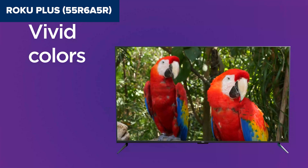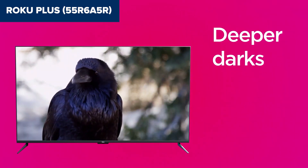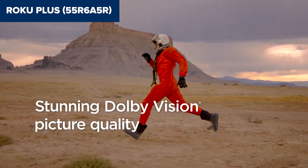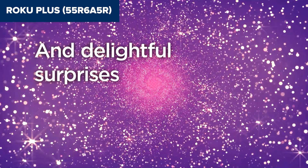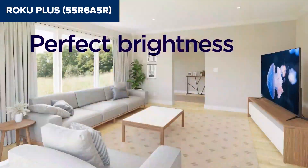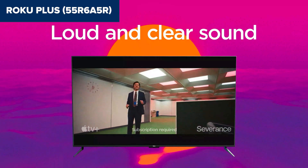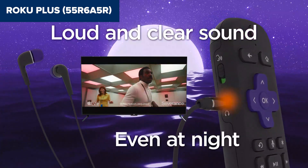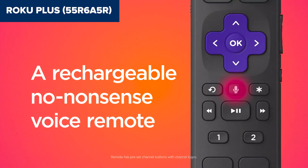Compared to its competitors, this device offers a compelling mix of quality and value. Its integration of Roku's user-friendly operating system provides an intuitive interface and access to a vast library of streaming services. This ease of use, combined with the Quantum Dot colour enhancement, sets it apart from similarly priced models. In summary, this model is a great choice for movie lovers and casual viewers seeking a budget-friendly TV that doesn't skimp on picture quality.